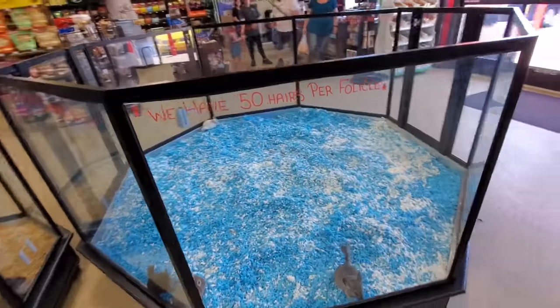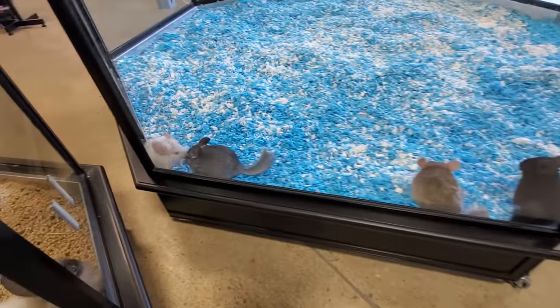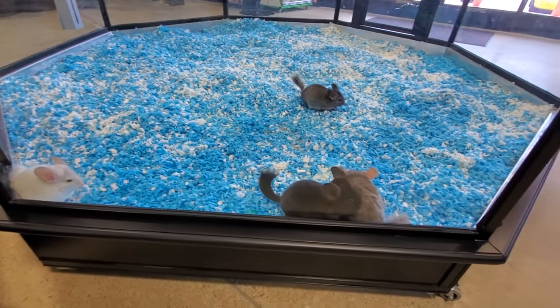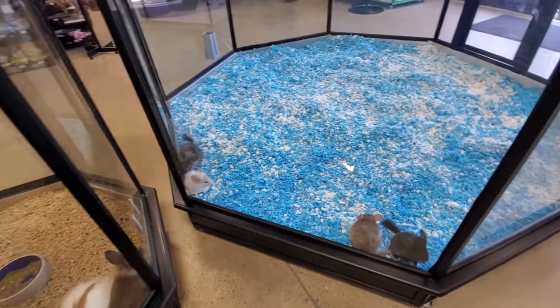Let's see - they have 50 hairs per follicle and can live up to 20 years old! Look at these guys. This one is so hoppy, they all are. Hello hoppy - your new name is Hoppy! Too funny. They're almost like little bunnies.